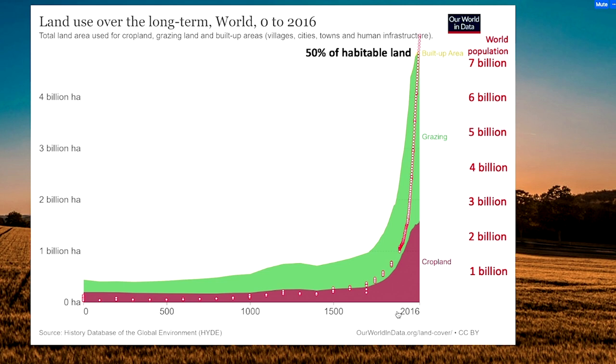More people need more food, more food means more people — and that went on for several centuries. We are now facing a challenge of having soon to produce food for 10 billion people.